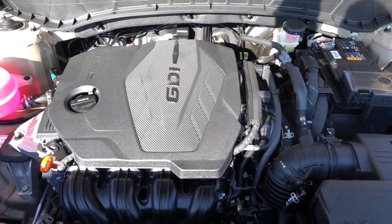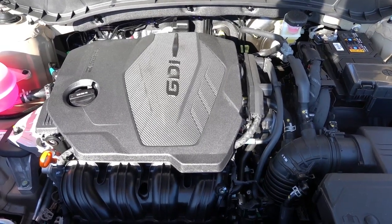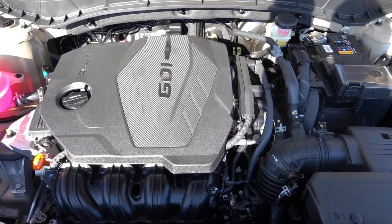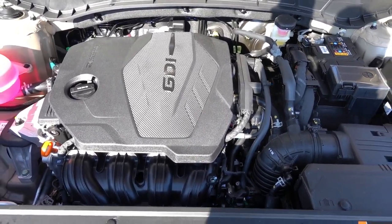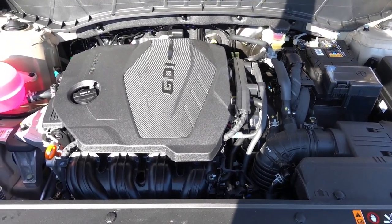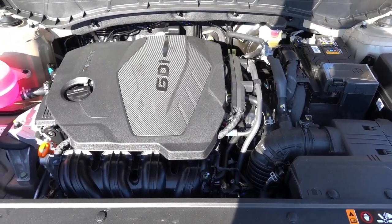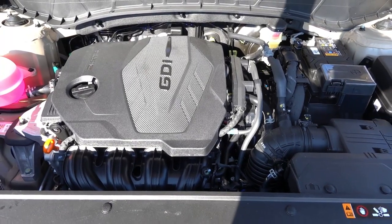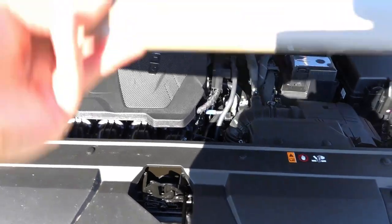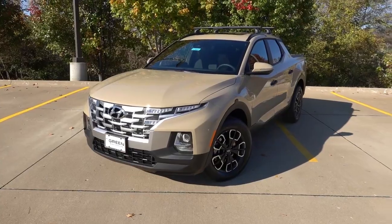Under the hood is the 2.5-liter naturally aspirated four-cylinder paired to an 8-speed torque-converted automatic, putting out 191 horsepower and 181 lb-ft of torque through either front wheels or all four wheels with AWD. Many buyers choose this powertrain specifically to avoid the 8-speed dual-clutch transmission that comes with the turbocharged 2.5-liter in the SEL Premium and Limited trims — making the SEL Activity the highest trim available with the naturally aspirated engine and torque converter.